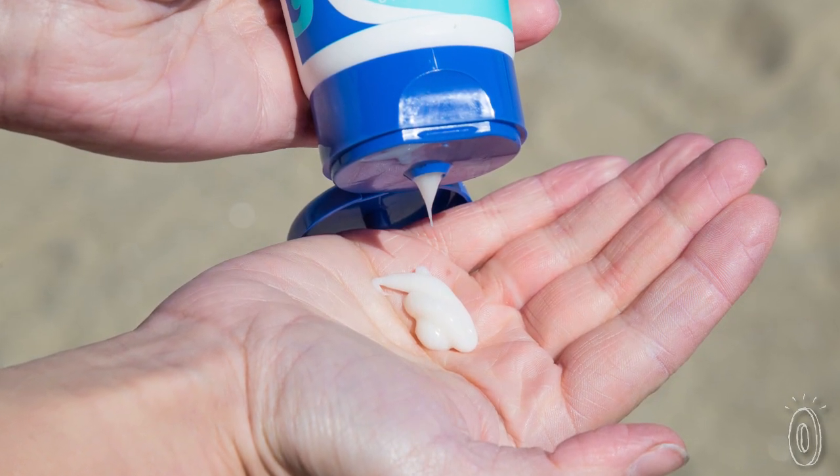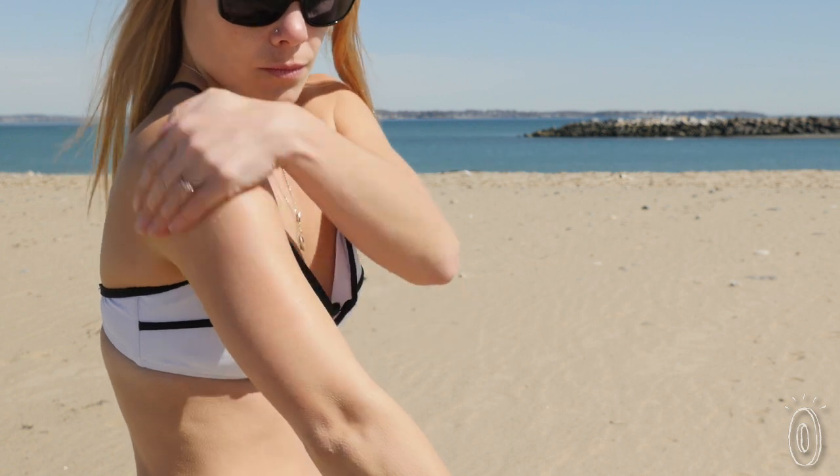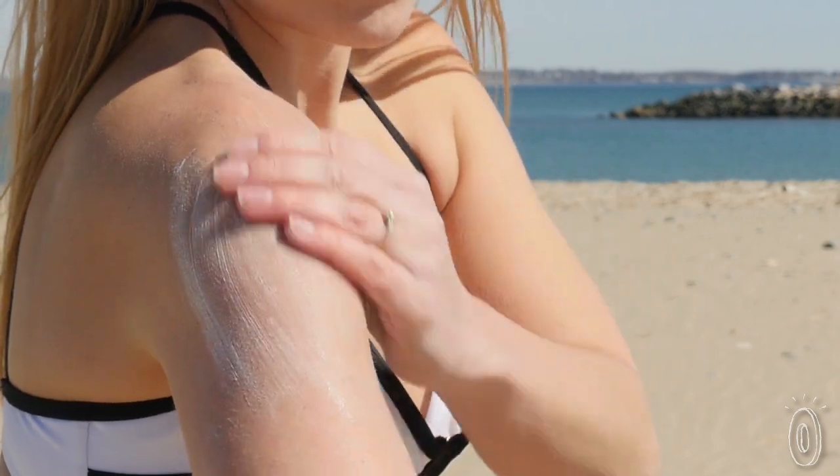Biodegradable sunscreen is a little different from typical sunscreen. It works best if you put lotion on dry skin before applying it, and you really need to rub it in well, though you'll need less of it than you're probably used to.